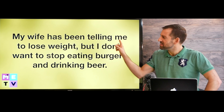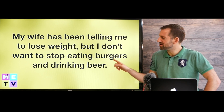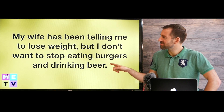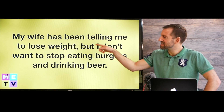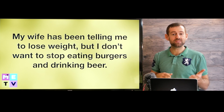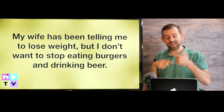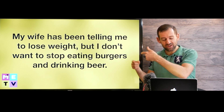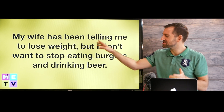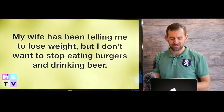'My wife has been telling me to lose weight, but I don't want to stop eating burgers and drinking beer.' This guy's wife has been telling him to lose weight — maybe for a month, maybe for 10 years, maybe for 50 years. She keeps telling him to stop drinking beer and eating burgers, but he doesn't listen because he loves burgers and beer too much.